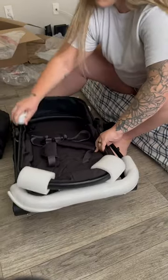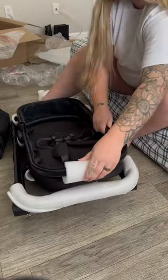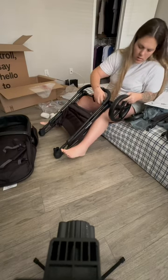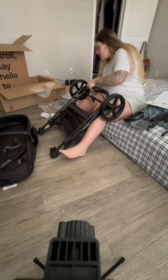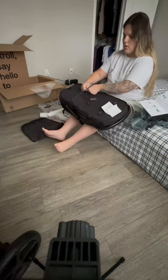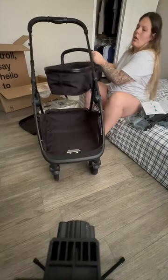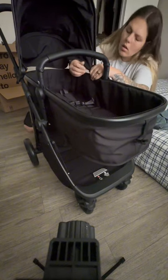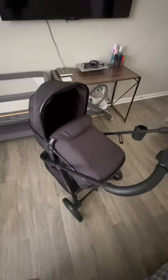It was super easy to assemble, even though it took a little bit of time. They literally wrapped the stroller up so well that half of it was just taking off the packaging. The actual assembly part was super easy, and there are so many different gadgets you can use to zip, unzip, and fold. They have a weather blanket that comes with it, which is perfect.